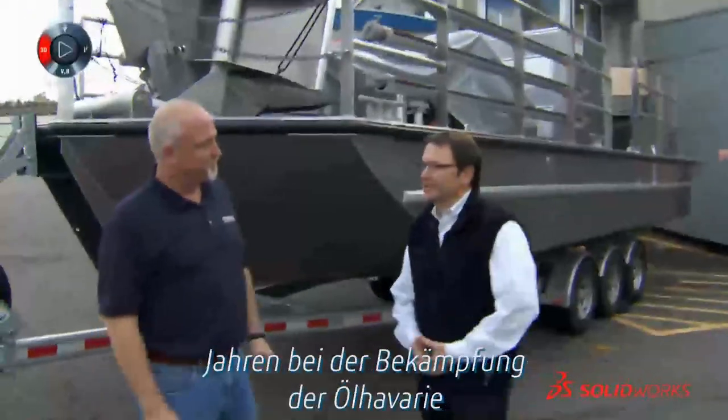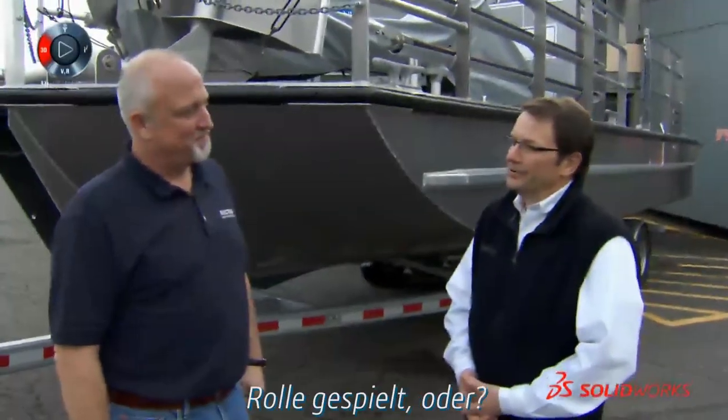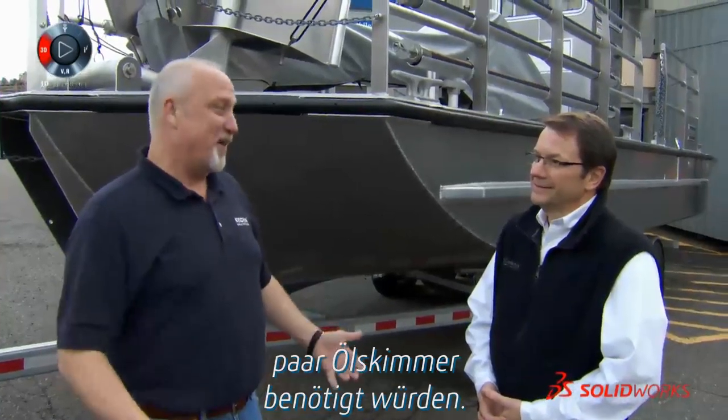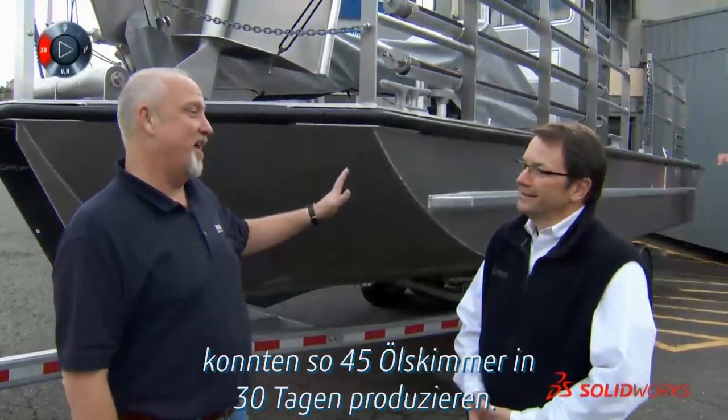As I understand it, a few years ago you guys helped quite a bit in cleaning up the Gulf oil spill. Yes, as a matter of fact, we got a call saying they would like to buy some oil skimmers, so we were able to rally and do 45 oil skimmers in 30 days.